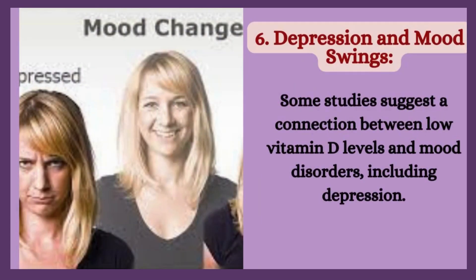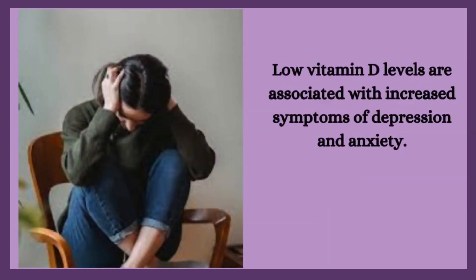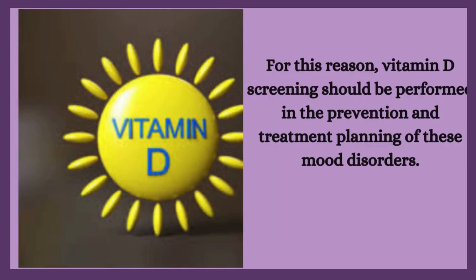6. Depression and mood swings. Some studies suggest a connection between low vitamin D levels and mood disorders, including depression. Low vitamin D levels are associated with increased symptoms of depression and anxiety. For this reason, vitamin D screening should be performed in the prevention and treatment planning of these mood disorders.